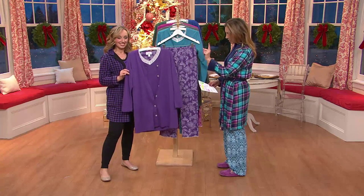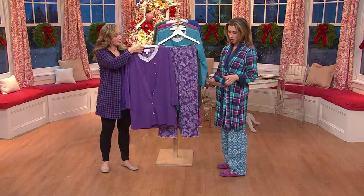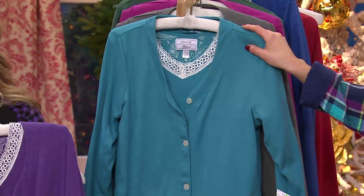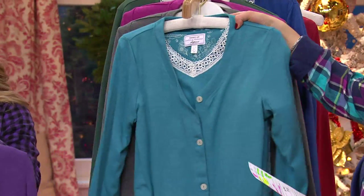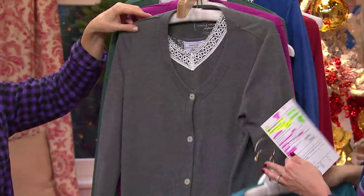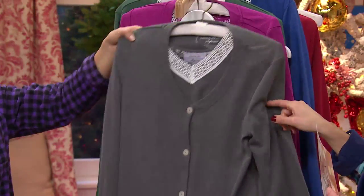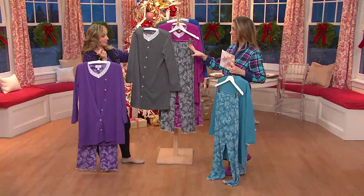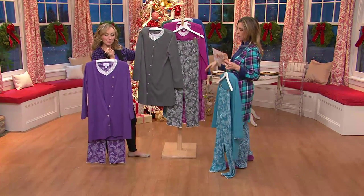The color you're seeing here is a beautiful purple, extra small through 3X. Then we have a teal color, extra small through 3X. Here is your Heather Gray, extra small through 3X. If you want to give PJs as a gift and you have no idea what their favorite color is, you cannot go wrong with Heather Gray.